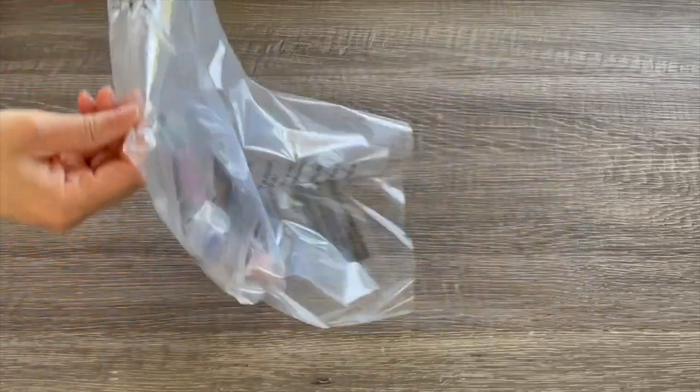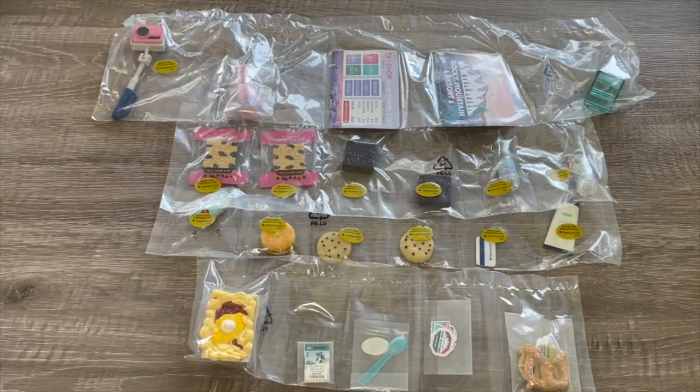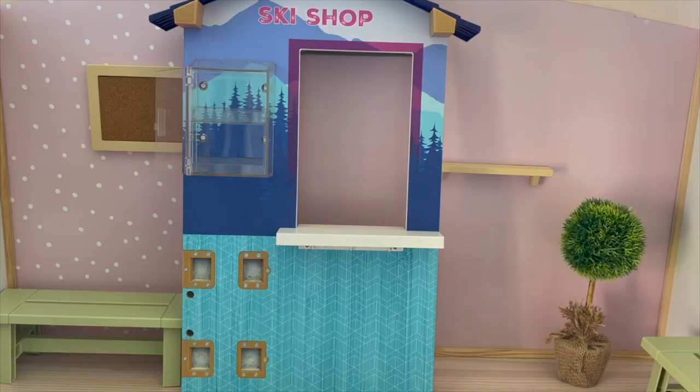Here we have Corinne's Ski and Snack Shop. It comes with multiple different accessories and items and it's perfect for Corinne's storyline. It comes in a total of two different parts — we have the counter and then the main feature item. The main feature item says 'Ski Shop' on the front. I love the winter themed design and there's some counter space on the front.